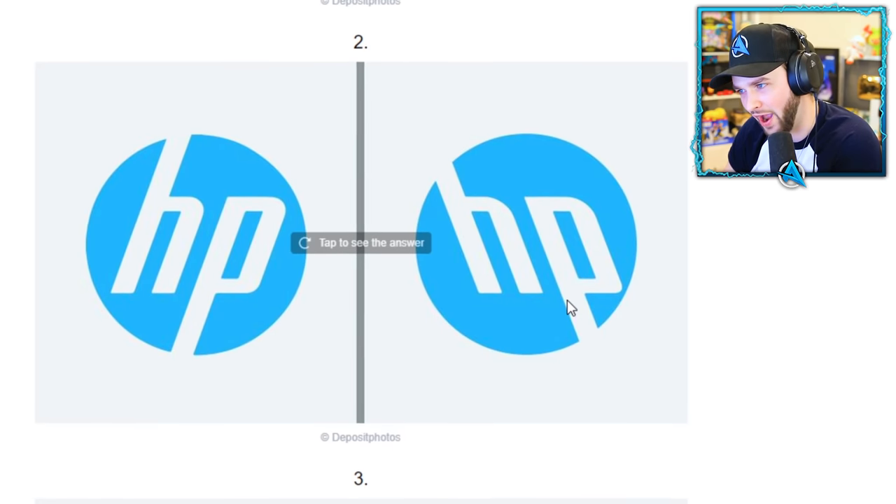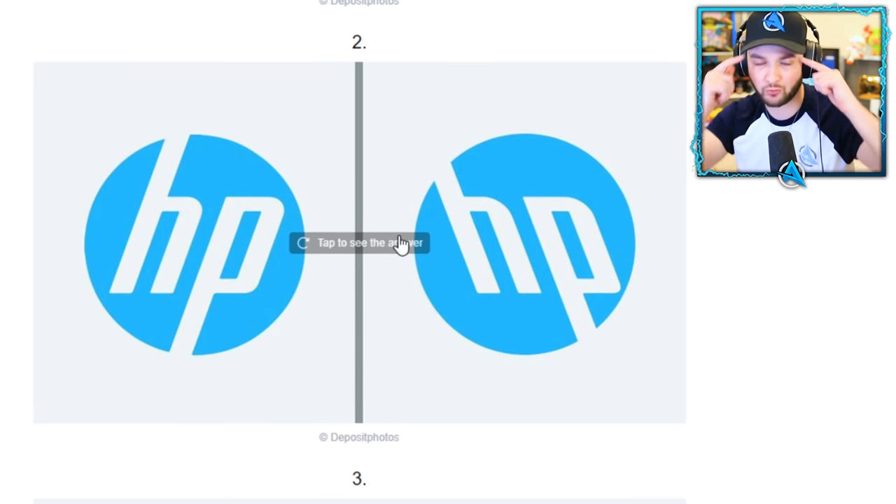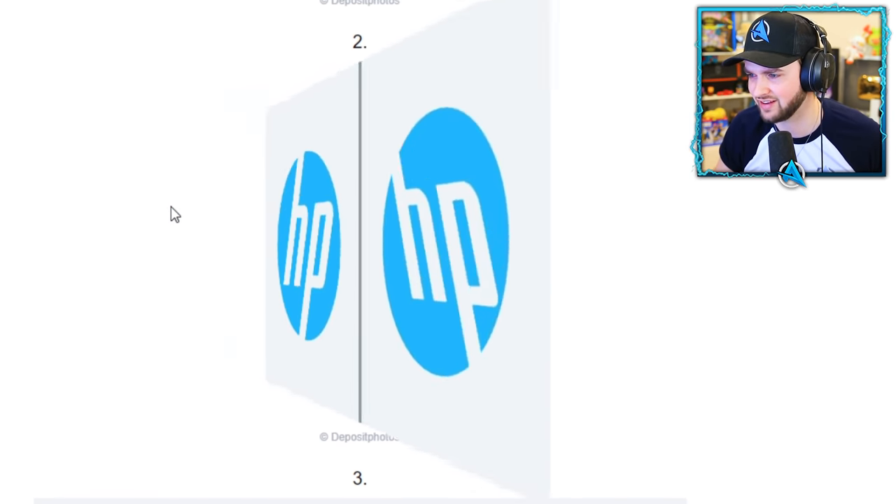HP. I don't think that angle is right — it just doesn't look right to my head, you know what I mean? We're going to use our intuition. I'm going to go with the left side. Let's go — still got all of our lives.